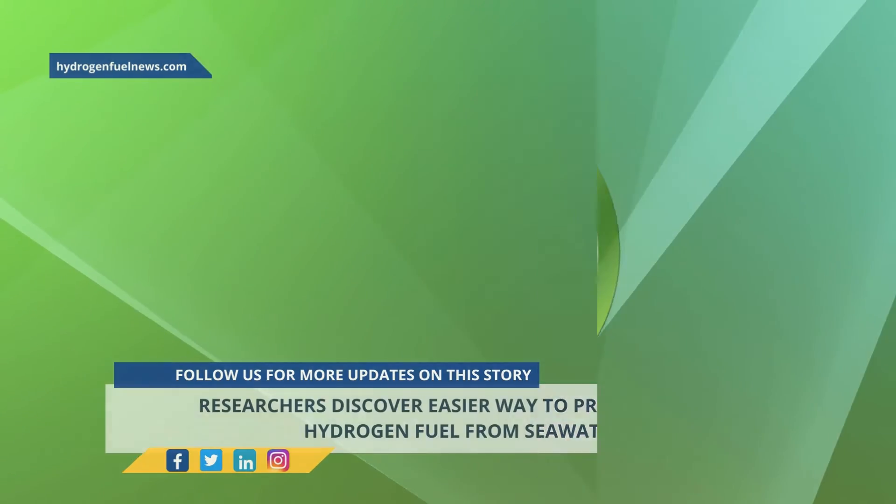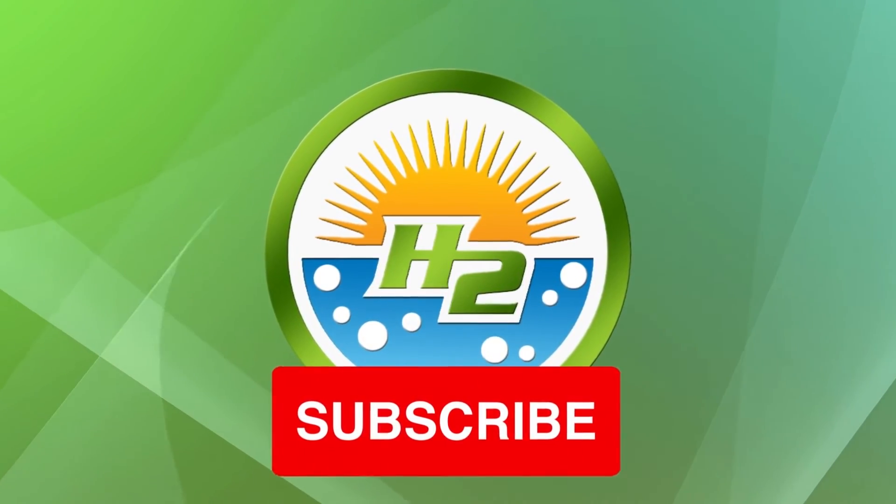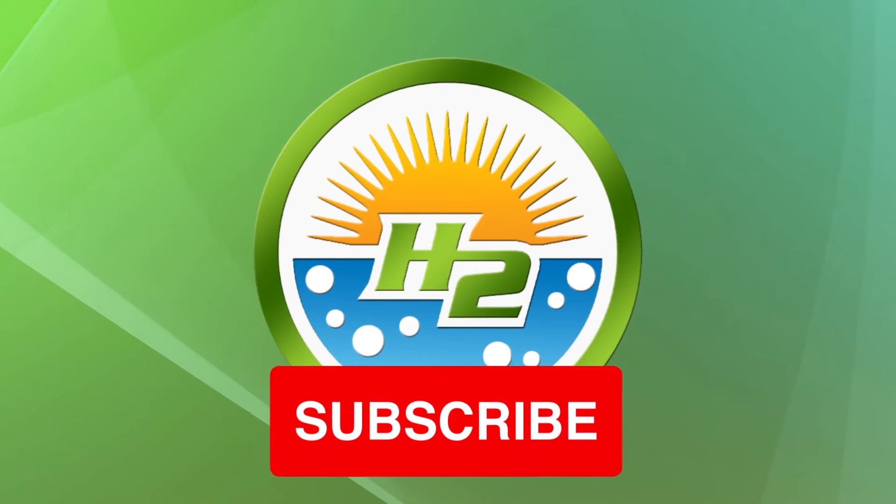Their full findings are published in the journal Chem Catalysis.